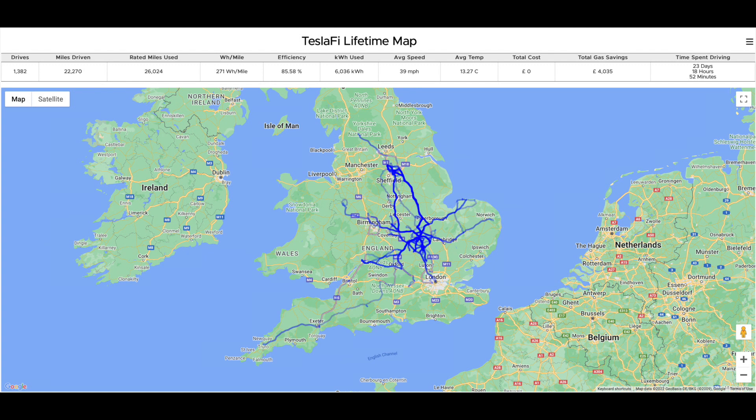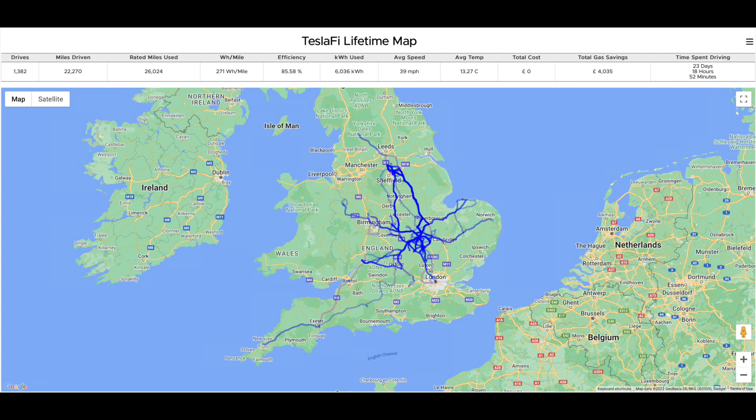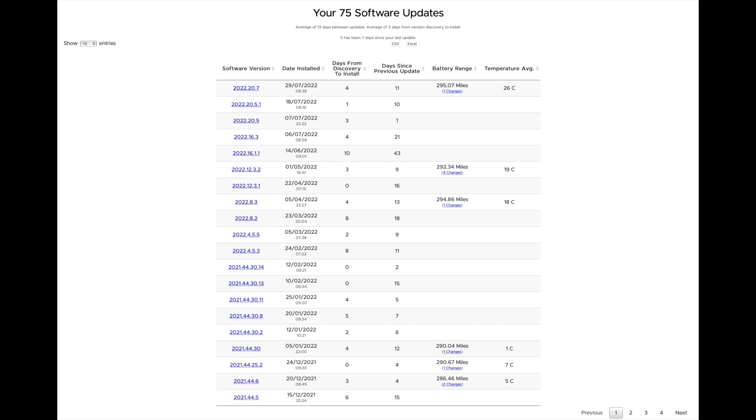While we're on the car, we might as well finish off the cars. This is our TeslaFi lifetime map of where we've been. So 22,270 miles when I pulled this at the beginning of August. Average watt hour of 271 watt hours per mile. 85.5% efficiency. Average speed 39 miles per hour. 75 software updates to date over the almost three years that we've had the car. In July we had four updates, and you can see the battery range there at 295.07, which has crept up a little bit. The lowest on that list is 286, so it does move about a bit.